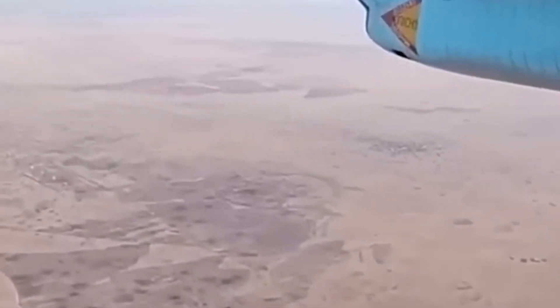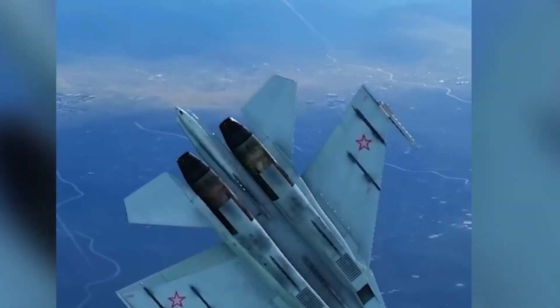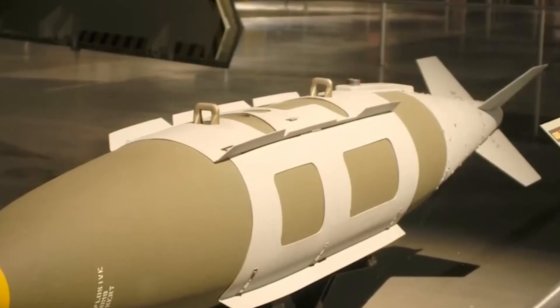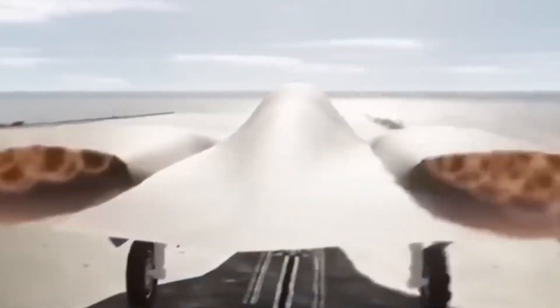Was the Manta a failed prototype, or was it a stepping stone to NGAD? Consider this: the Air Force is now seeking two versions of its sixth-gen fighter — one for the shorter-range European theater and one optimized for the vast Indo-Pacific. The latter would require longer range, higher endurance, and adaptability in a denied communications environment. That's exactly what the Manta was engineered to do — escort bombers over the Pacific, strike without warning, and return without refueling.